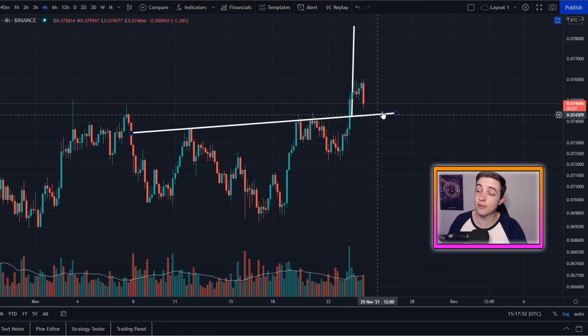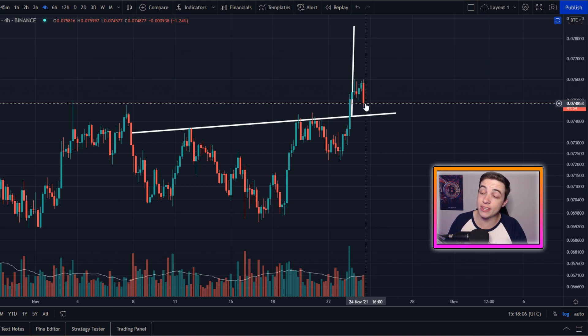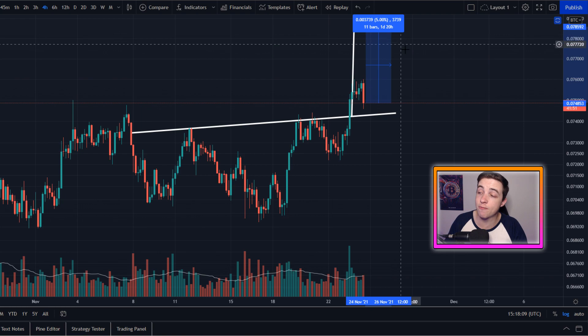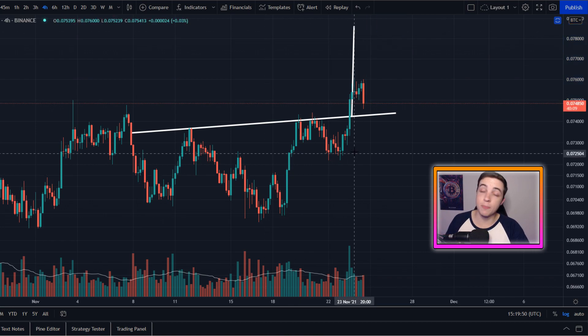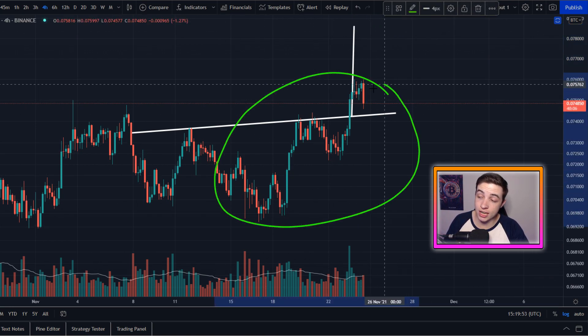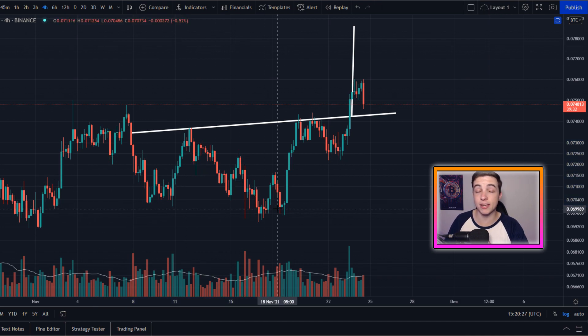Getting into the price target for this pattern, if we can hold above this level, the price target is coming in at around 0.078 Bitcoin per Ethereum, which from where we are right now is around a 5% gain. What that means for Ethereum is simply that it would be outperforming Bitcoin by 5%. For example, if Bitcoin dropped 5% against the US dollar, Ethereum against the US dollar would stay the same. Or if Bitcoin didn't move and Ethereum played out this move, then Ethereum would have a 5% gain against the US dollar. And if Bitcoin gains against the US dollar, Ethereum has an even bigger gain. So basically when Ethereum valued against Bitcoin moves to the upside, it is more profitable to be holding Ethereum over Bitcoin, and when this chart is heading to the downside, it makes more sense to be holding Bitcoin.